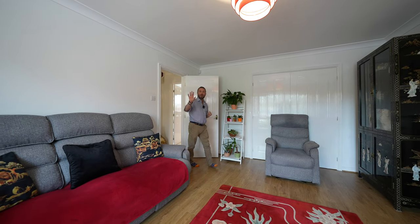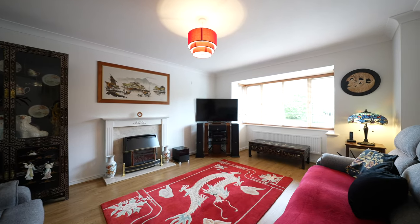The main lounge has a bay window to the front which looks out over neighbouring countryside and also has double doors through to the dining room.